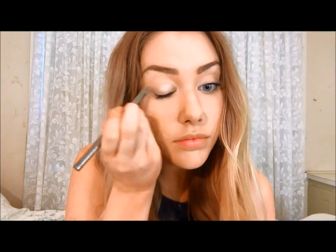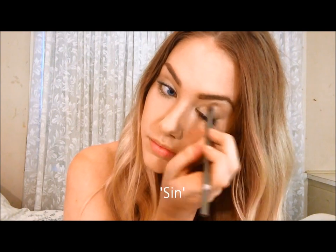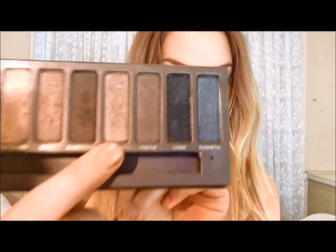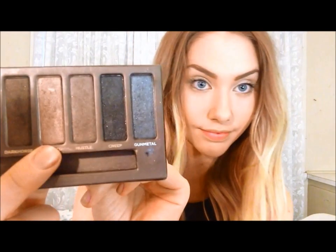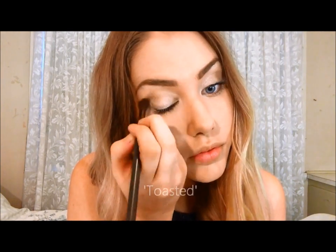And now I'm just covering my lid with this gorgeous shimmery colour, Sin. So I'm going for a more neutral look today so that my eyes don't have to compete with the bright lips. So taking the colour Toasted, I'm just going to blend that loosely into my crease.